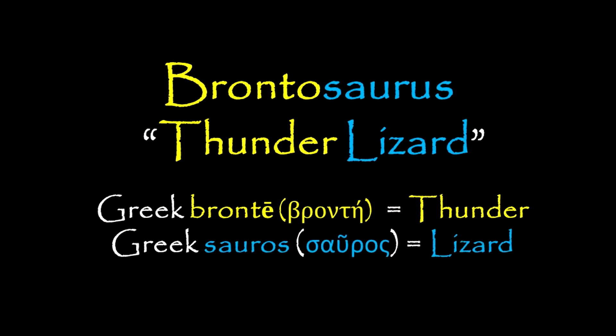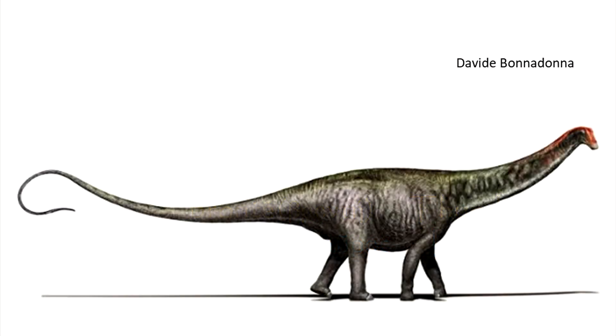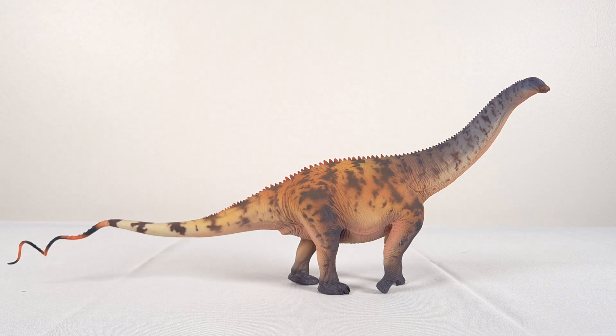The name Brontosaurus means Thunder Lizard, from the Greek 'Bronte', meaning thunder, and 'Sauros', meaning lizard. It was a pity that such an obviously and wonderfully descriptive name for a large sauropod had to be retired. And what a happy occasion it was for many when the name was revived. Not only did Brontosaurus get resurrected by Chopital, but three species were actually named.